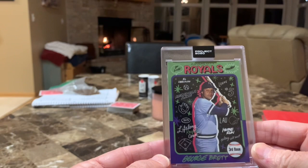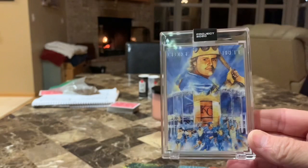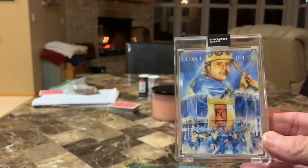I believe this is one of the later issues. I've got all of them from Topps except for probably four or five. This one is by Sophia Chang — it's a little bit different. This is by Andrew Thiele — Brett with a crown on, outside the stadium, some fans obviously celebrating. And here he is probably when he was standing on second base after he had reached — his batting average went over four hundred.